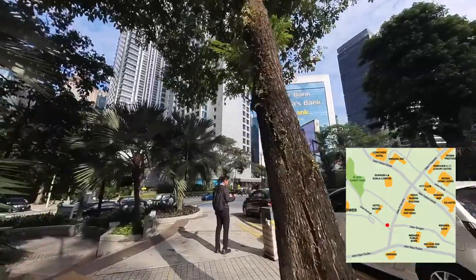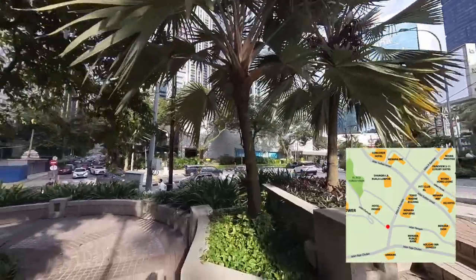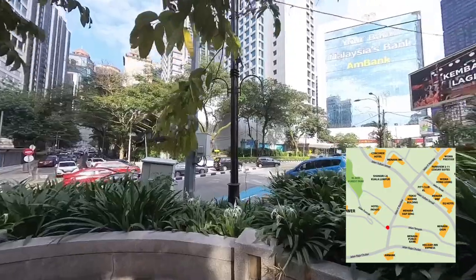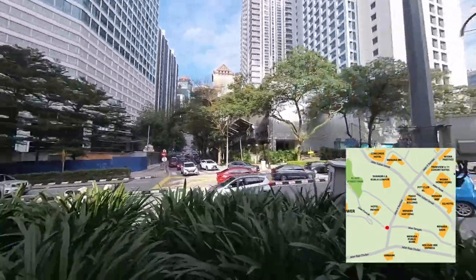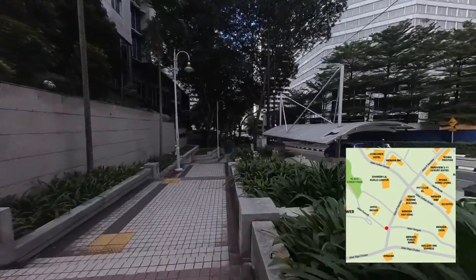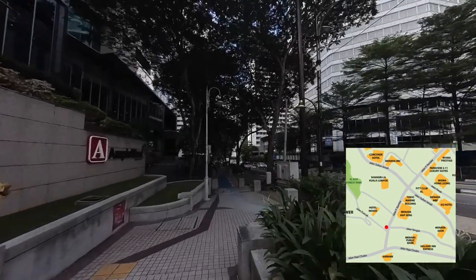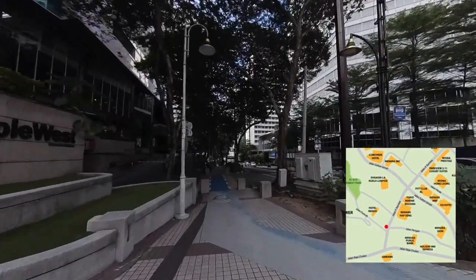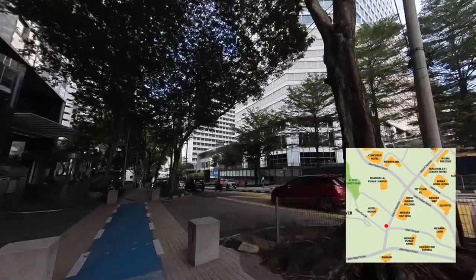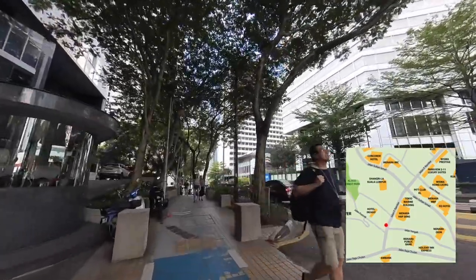I come to the junction where the road in front of me is Jalan P. Ramli. On the far right, it heads to Jalan Raja Chulan where most of the offices are. I will make my way to the left now. It's 5:30 p.m. on weekdays so it's rush hour in the city. Cars are everywhere and it's a good day, even though it's always hot in Kuala Lumpur.